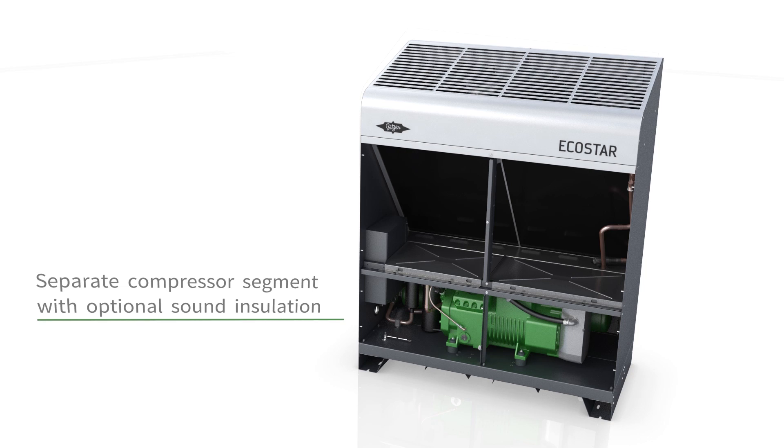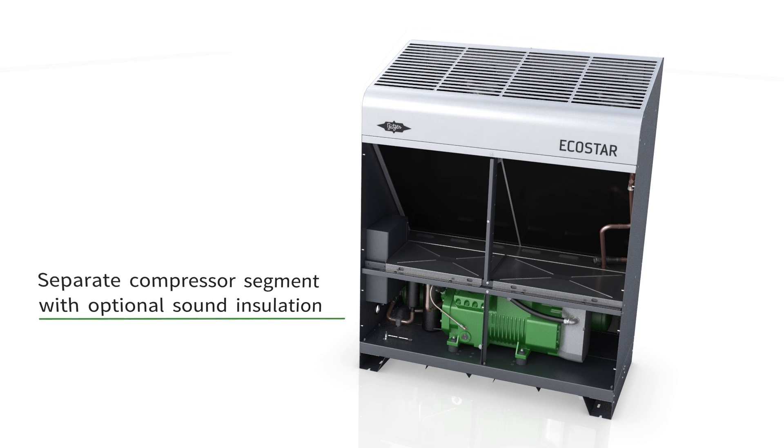A convenient plug-and-play solution features all the required high-quality components for easy installation.